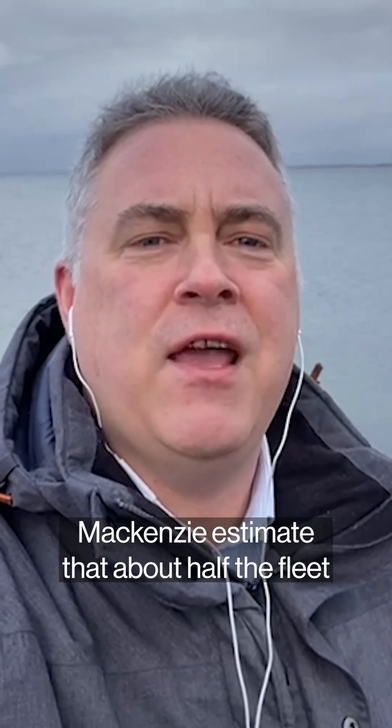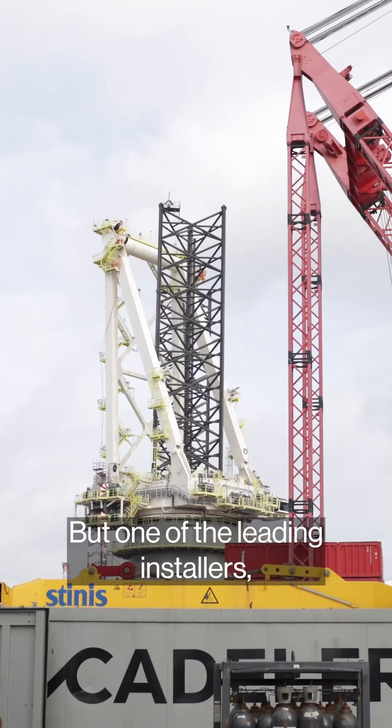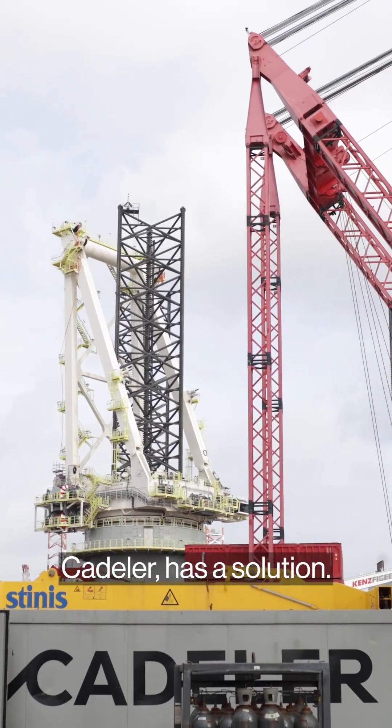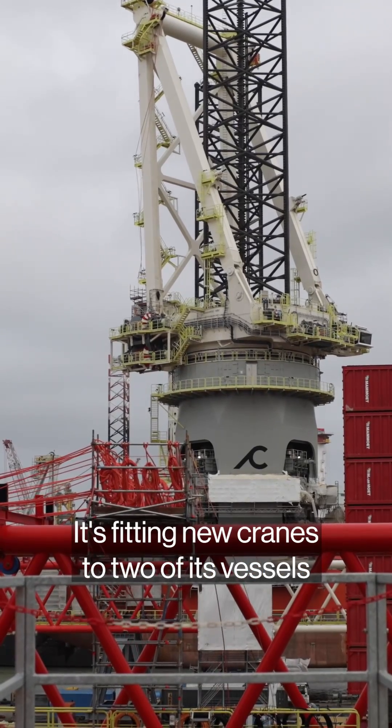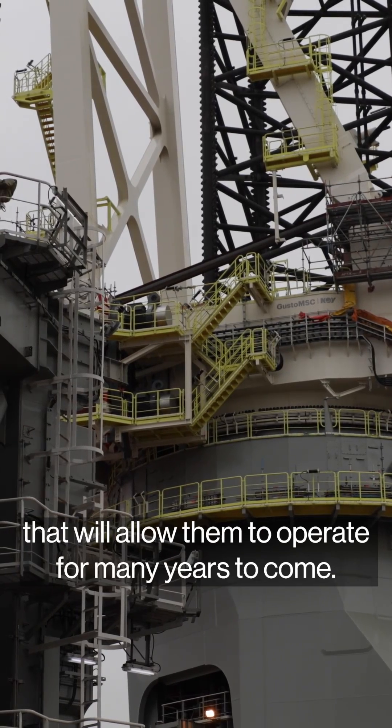Analysts at Wood Mackenzie estimate that about half the fleet will have to retire soon because the turbines are growing too big for them. But one of the leading installers, Cadeler, has a solution — fitting new cranes to two of its vessels that will allow them to operate for many years to come.